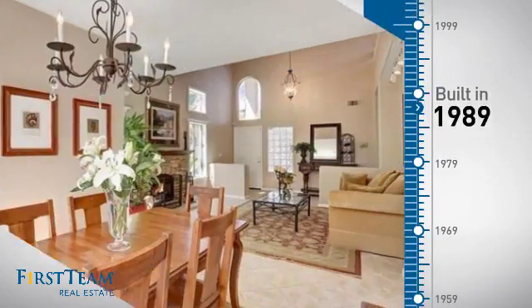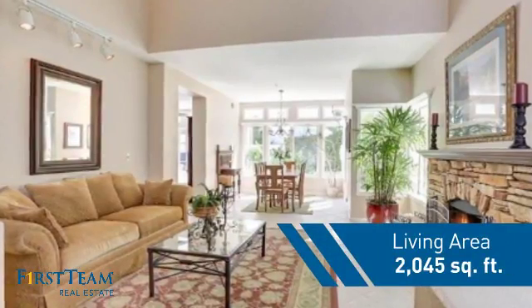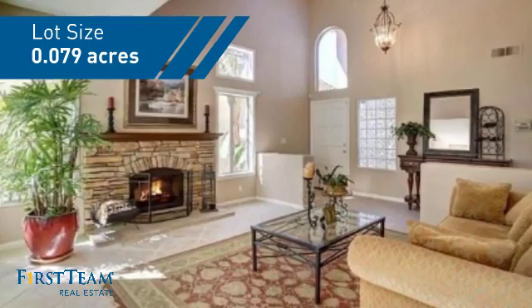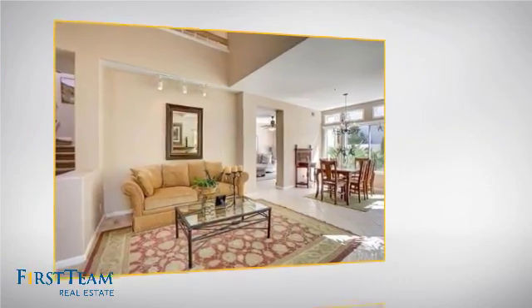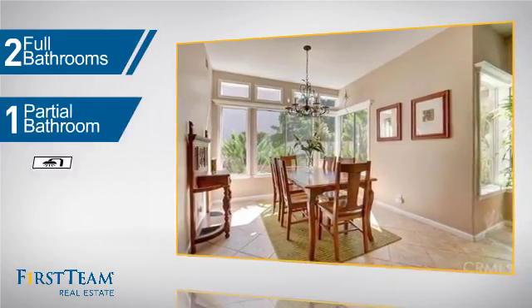This property was built in 1989 and features over 2,000 square feet of space, giving you a spacious layout to play host or kick back and relax after a long day. Inside you'll find four bedrooms so everyone has a private space to come home to, as well as two full bathrooms and one partial bathroom.